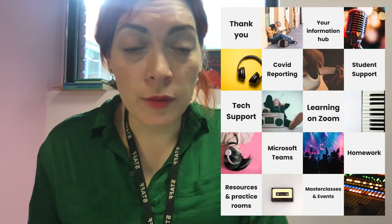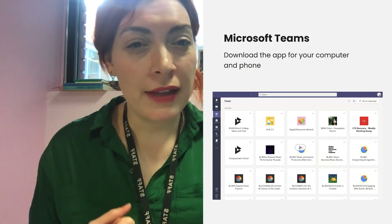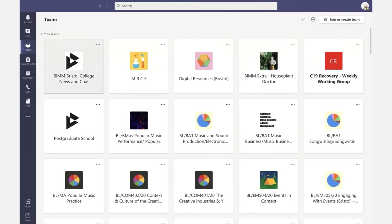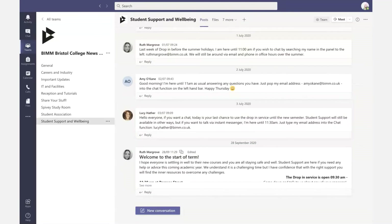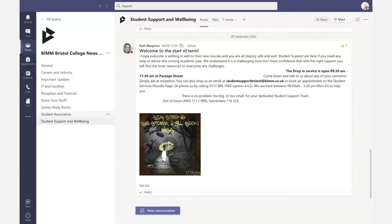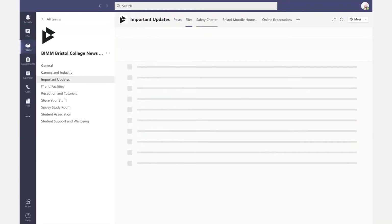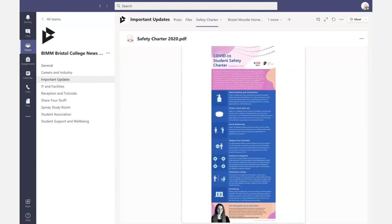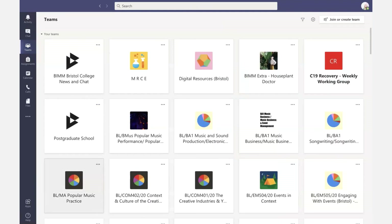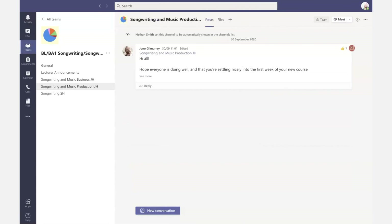Next up, Microsoft Teams. Hopefully you've got stuck into this a little bit. You need to download the app — it's a bit clunky on browser versions — and it's free for your computer and phone. There is the BIM Bristol College News and Chat where you'll find important updates from me and the rest of the team. We've got a student support channel, a channel for student president Anna, important updates, careers in the industry, and a general page where you can just speak to each other. It's for you talking to us and to each other as well.